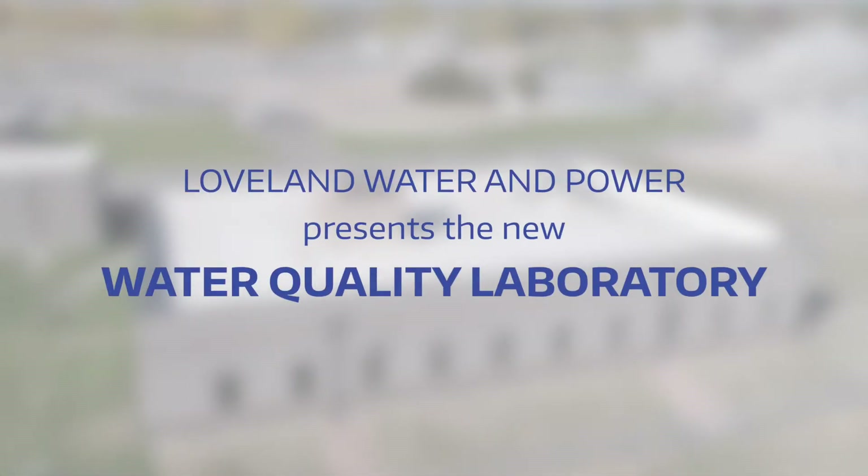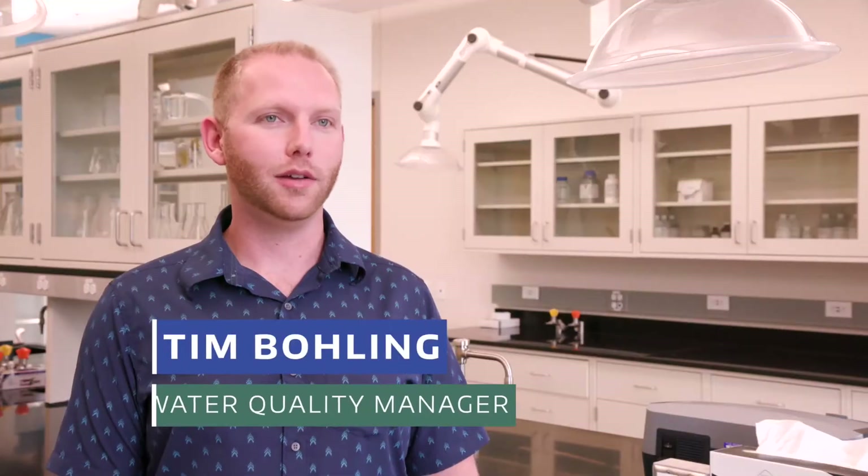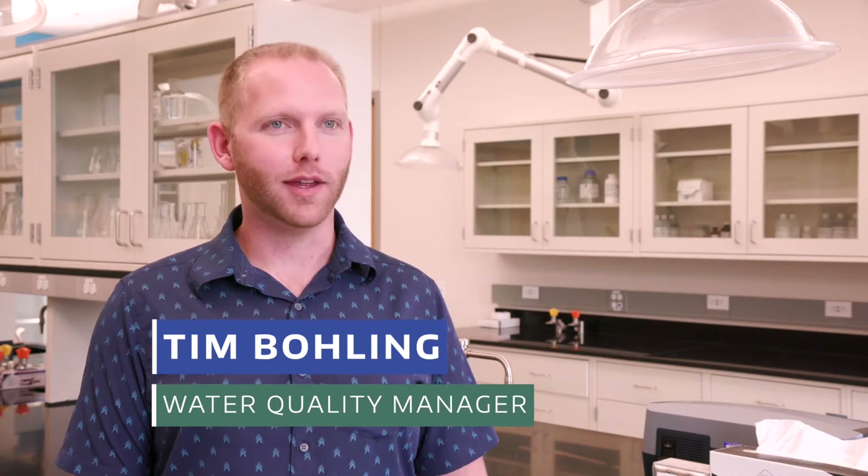The goal of this building was to combine two of our facilities under one roof. We'll be able to increase our analytical capabilities, reduce our outsourcing, and improve turnaround time for our results.